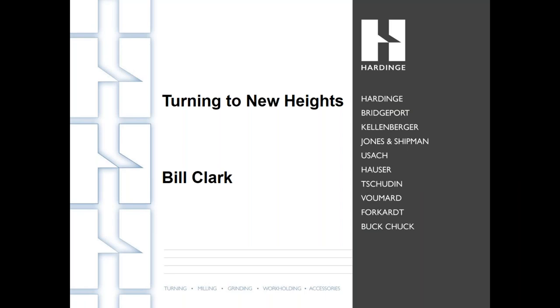Hi, everybody. I'm Emily Probst, Managing Editor of Modern Machine Shop Magazine. Welcome to Turning to New Heights, a webinar sponsored by Hardinge. Thanks for joining us.